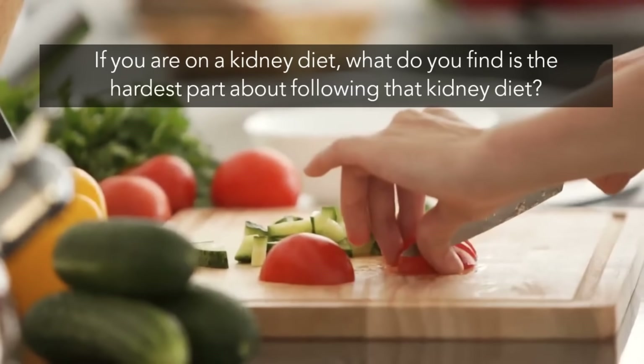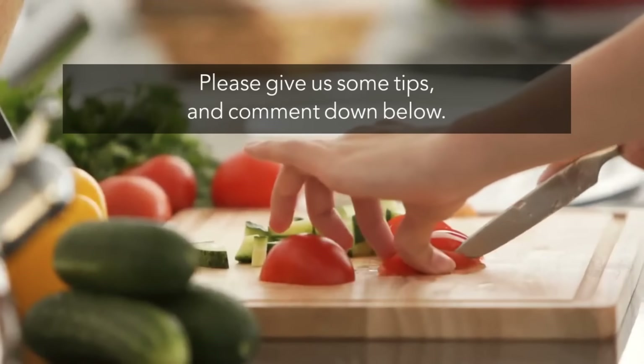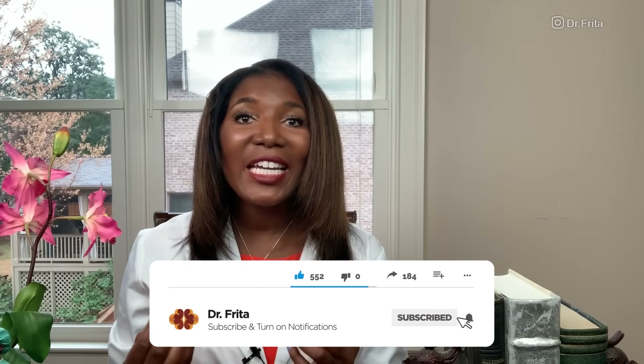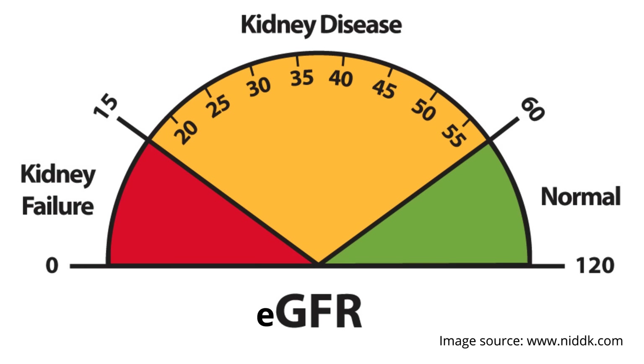If you are on the kidney diet, what do you find is the hardest part about following that kidney diet? And what do you do to make sure that you follow the diet anyway? Please give us some tips and comment down below. The best diet for kidney function varies depending on your percent of kidney function or your eGFR — estimated glomerular filtration rate. Be sure to consult your physician and ask what your eGFR is. If your eGFR is less than 60 milliliters per minute, then you will benefit from a kidney diet.